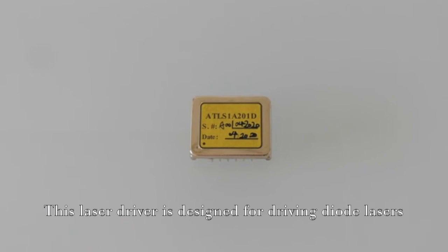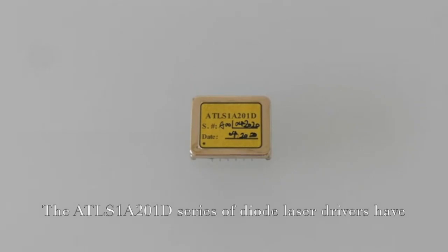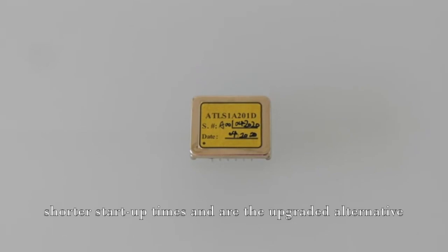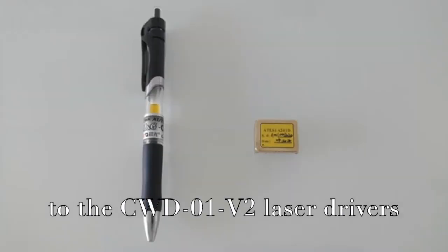This laser driver is designed for driving diode lasers with up to 1A constant current, high efficiency, low noise, high reliability, zero EMI, and small package. The ATLS-1A201D series of diode laser drivers have shorter start-up times and are the upgraded alternative to the CWD-01V2 laser drivers.